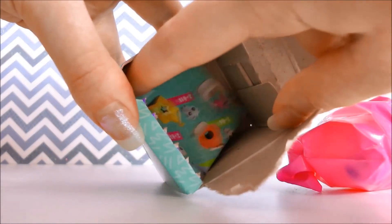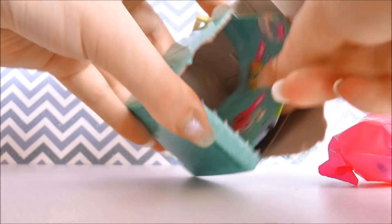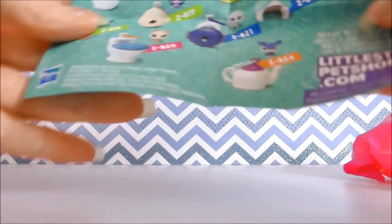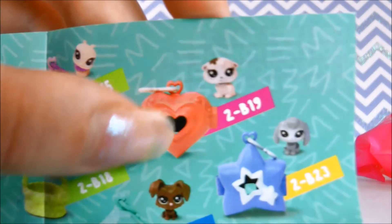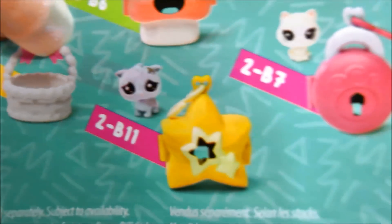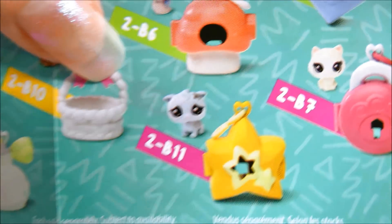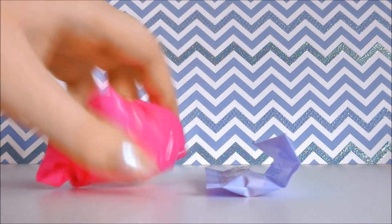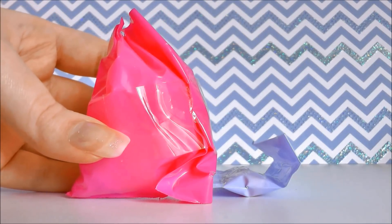I'll quickly show you guys the pamphlet so you know which ones I'm trying to get. So the ones I'm trying to get are this red one here with the little love heart — I think this pet is so cute, it looks like a little kitten. And then I'm also trying to get this one here with the yellow star. It looks like a little otter pop which is adorable. Those are the two I'm trying to get. Hopefully they are in this bag and the other ones in the other box. So let's open it up and see if I got the ones I really wanted.